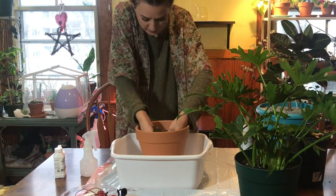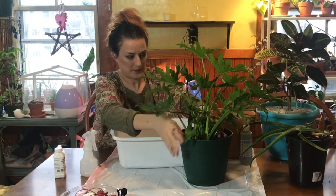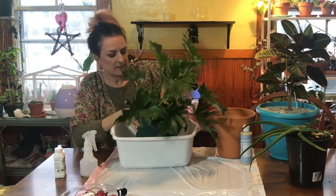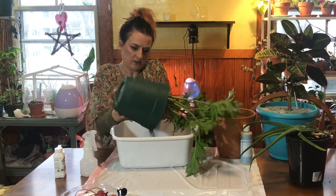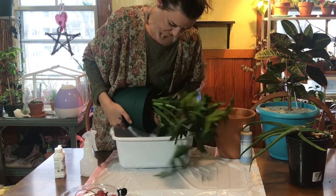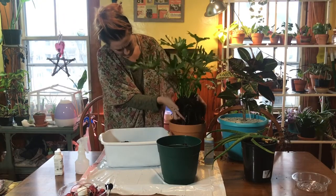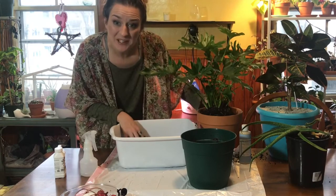I add the cactus soil just to increase the drainage a little bit more. So when I repot things I try to find a place to put my fingers where I can support the root base without crushing anything, and then I sort of tip it and wiggle. Turns out I did not get big enough pots.